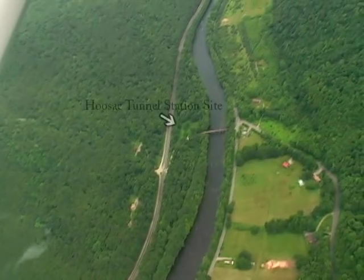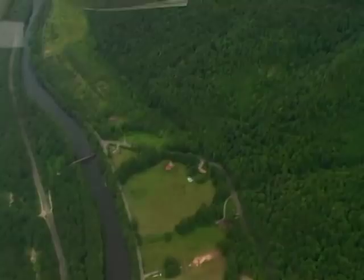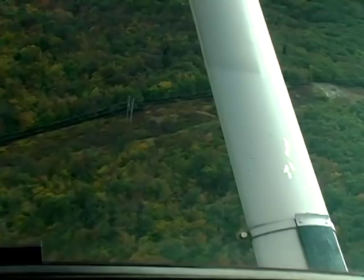Three quarters of a mile downstream is the Hoosick Tunnel Station site, right across the river from the town of Hoosick Tunnel. Coming back over the range on the return flight, the Whitcomb Summit Tower site became visible.